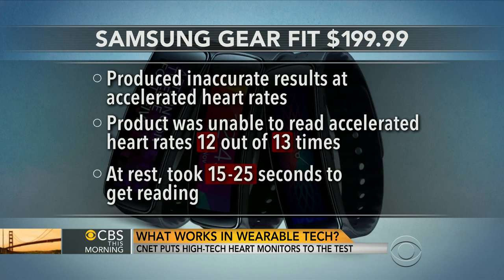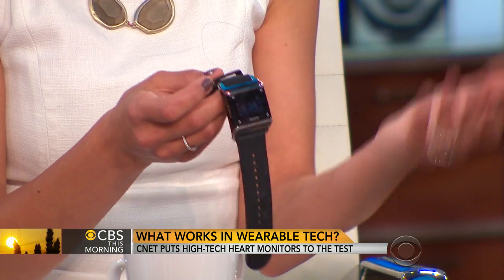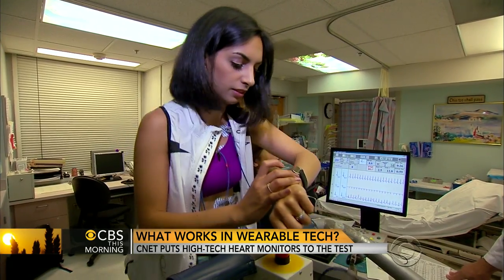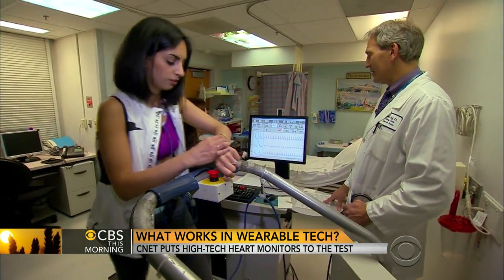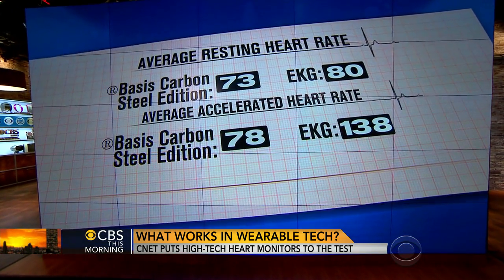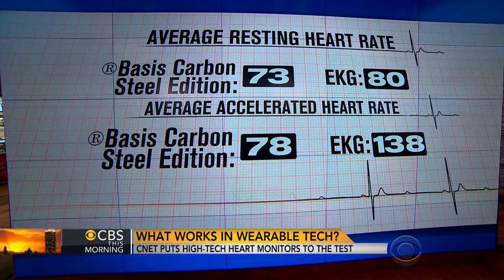Then we had the Basis Carbon Steel. This also does step tracking and pedometer functions, and it also uses the same optical sensor as the Gear Fit. At rest, it was close — 73 on the band and 80 on the EKG. But once I hit 138 on the EKG, it only read 78. So it wasn't accurate — the accuracy was about 40% to 50% there.